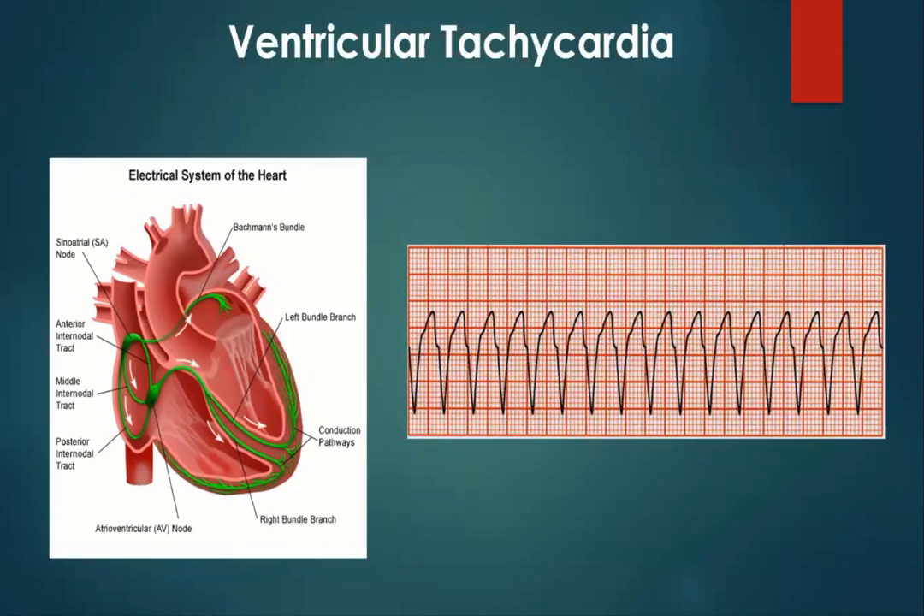Here we have ventricular tachycardia — the impulses are coming from the ventricles. What is the rhythm? Regular. What is the rate? Fast. Are there P waves present? No. So straight away we're saying this is not really an SA node situation. Is there a PR interval? No. Are the QRS complexes of normal duration? They are broader than one to three small squares. The T wave is inverted. We can see our patient has a ventricular beat originating in the ventricles. As we all know, if this patient is unconscious and not breathing, they're going to get defibrillated.